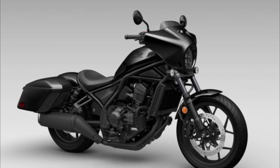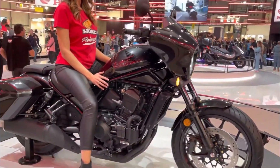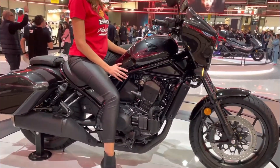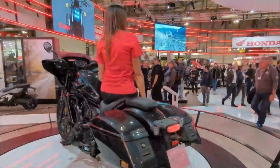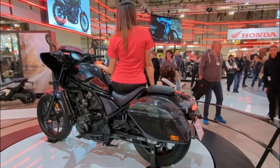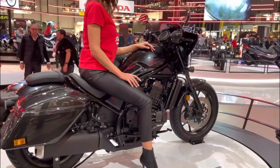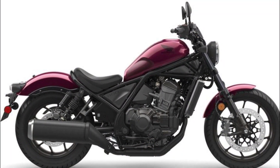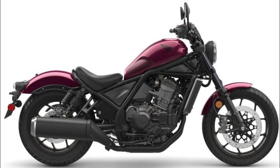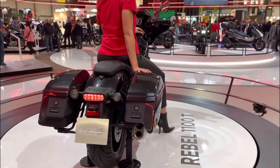The dual-channel ABS and Honda Selectable Torque Control work in harmony to uphold stability and traction on diverse terrains, instilling confidence in the rider. The CMX 1100 Touring Rebel, though a paragon of virtue, isn't devoid of limitations. Notably, its considerable weight of 248 kilograms, further augmented by the cowl and panniers totaling an additional 15 kilograms, might impinge upon handling particularly during tight turns and leisurely speeds.